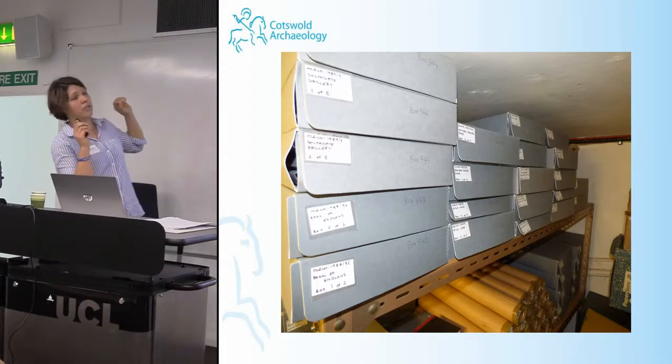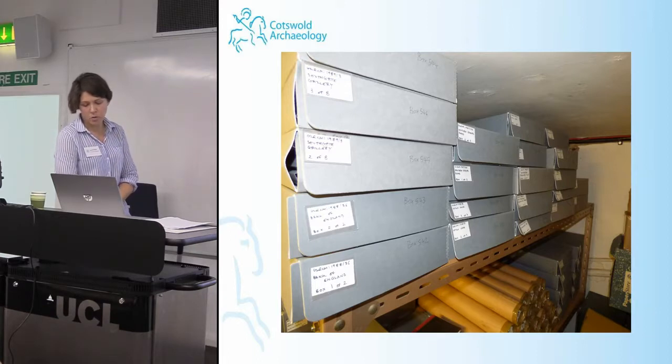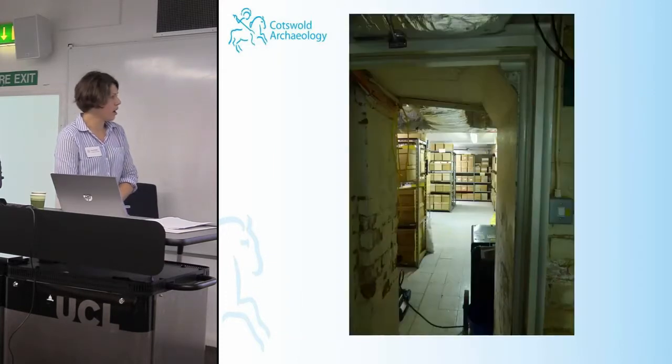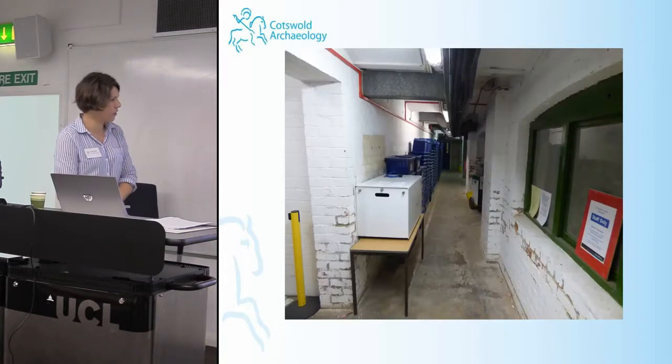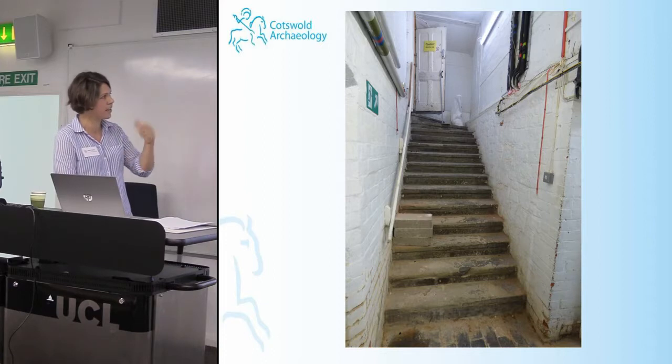The majority of the finds boxes were stored beneath the City Museum, and over six months I moved over 600 boxes from that room, along a long corridor and up the stairs. My emotions ranged between fairly irritated and rage at poor archiving techniques. Although the volunteers were great, they were all of a certain age, so I didn't feel I could have them lugging boxes up and down stairs — that was a task for me.